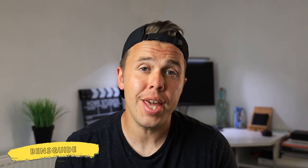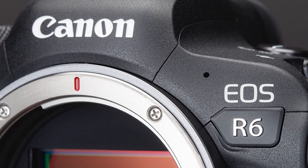Hey guys, my name's Ben from Ben's Guide and thanks for joining me on the video today. I'm going to be sharing with you five reasons why I think the Canon R6 may be a better buy for some of you than the Canon R5. Let's jump into it.